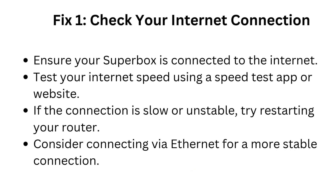Fix 1: Check your internet connection. Ensure your Superbox is connected to the internet. Test your internet speed using a speed test app or website. If the connection is slow or unstable, try restarting your router. Consider connecting via ethernet for a more stable connection.